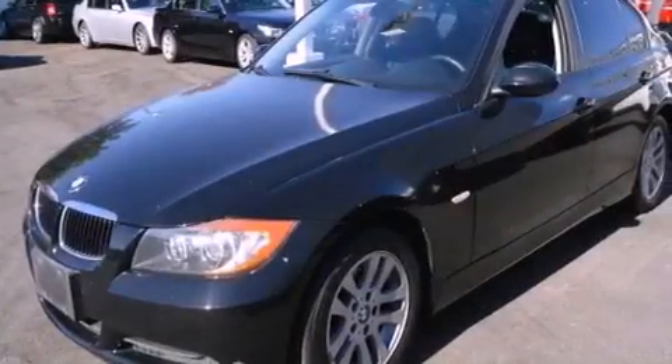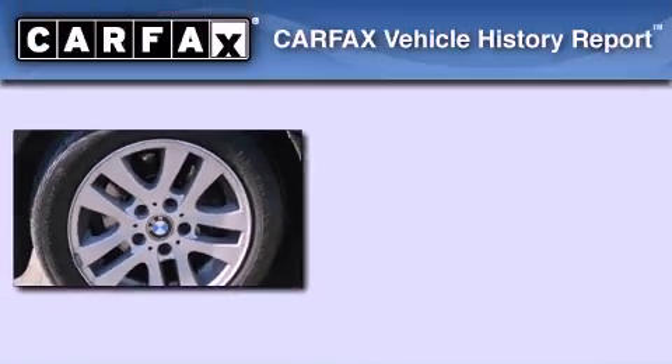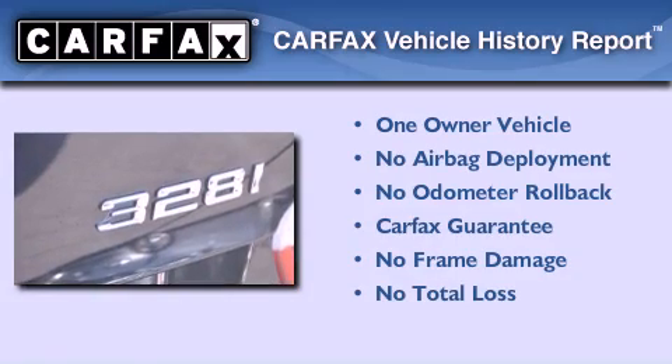With an EPA estimated rating of 30 miles per gallon on the highway, this automobile pays off in the long run. This BMW has had only one owner and it qualifies for the Carfax buyback guarantee.